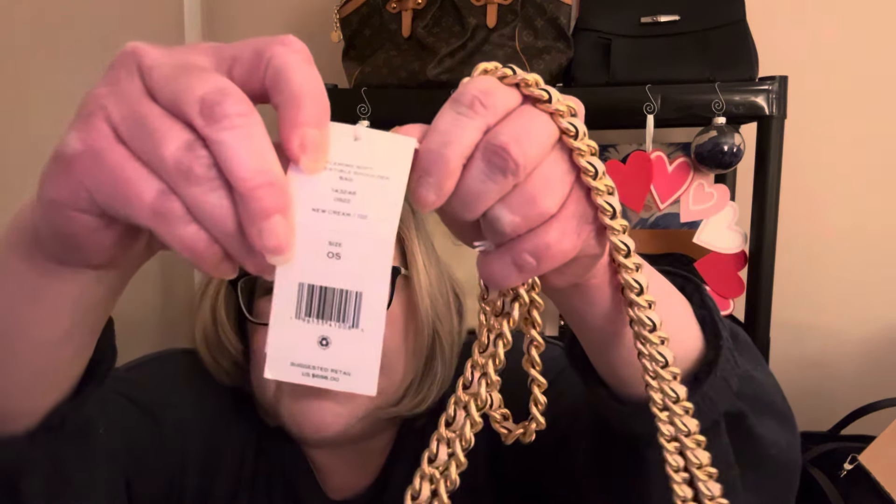Let me stand up and see. Here's the tag — the color is new cream. The suggested retail is $698. So it's a really nice strap drop.